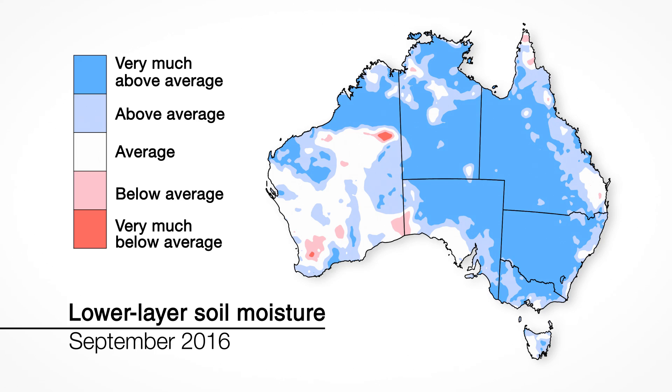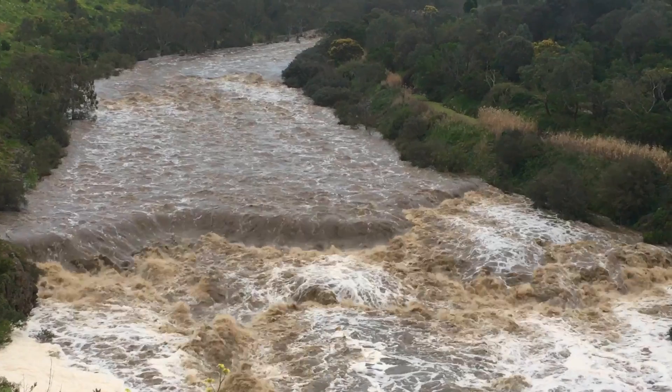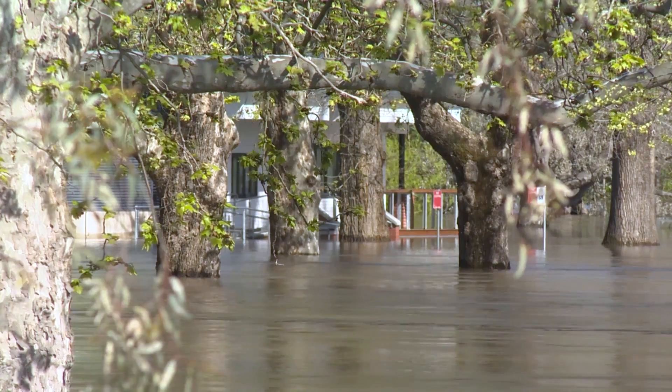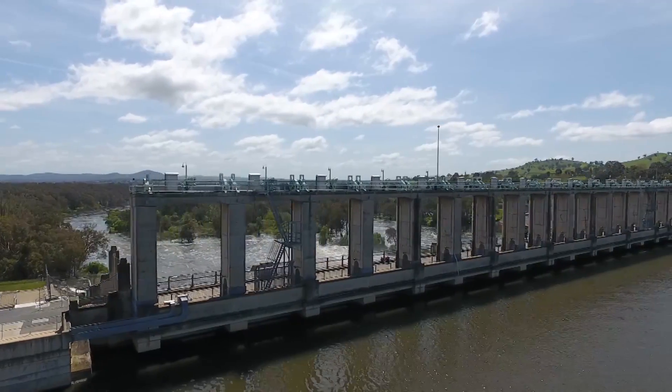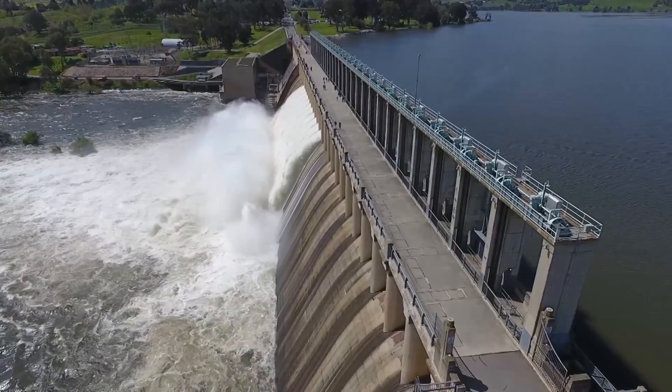Lower layer of soil moisture remains well above average across most of northern, central and eastern Australia due to persistent rain in recent months. This increases the risk of floods with any further heavy or sustained rainfall. Storages continue to rise as water flows through the landscape.